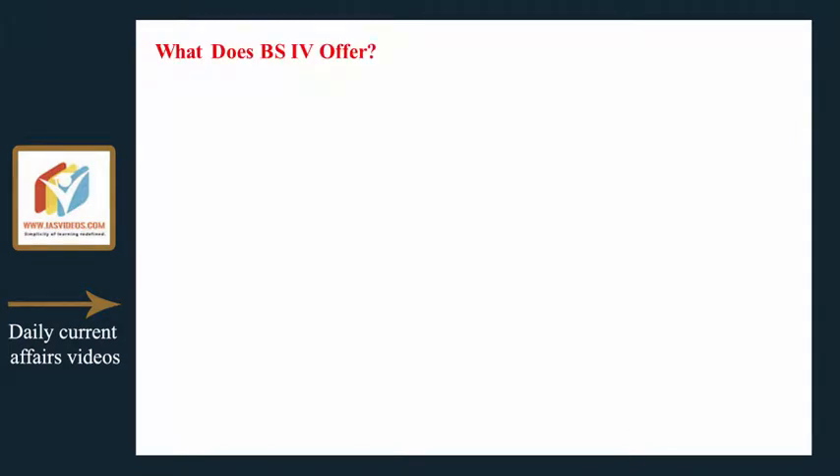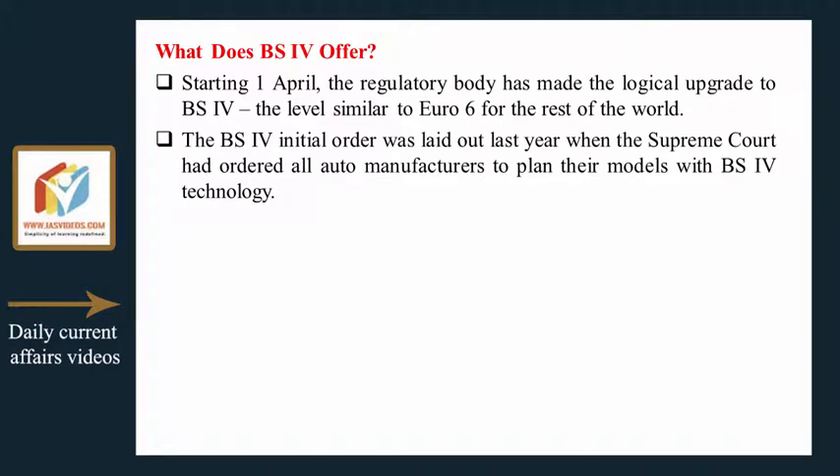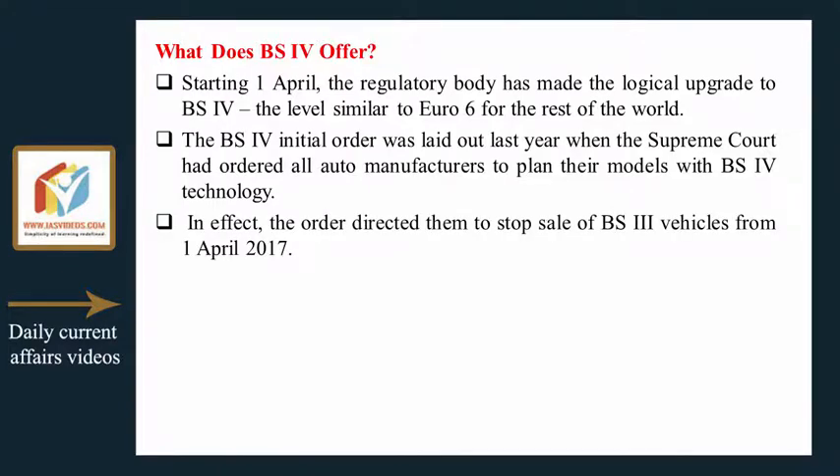Starting the first of April, the regulatory body has made the logical upgrade to BS4, a level similar to Euro 6 for the rest of the world. The BS4 initial order was laid out last year when the Supreme Court ordered all auto manufacturers to plan their models with BS4 technology, effectively directing them to stop sale of BS3 vehicles from the 1st of April 2017.